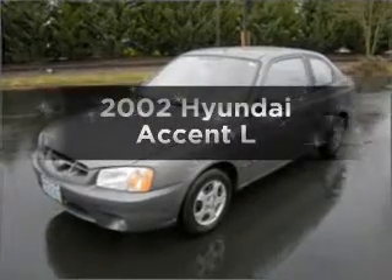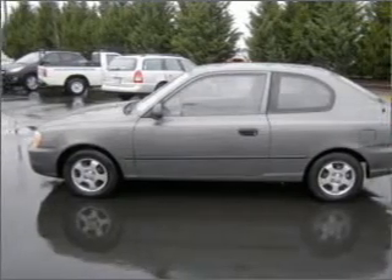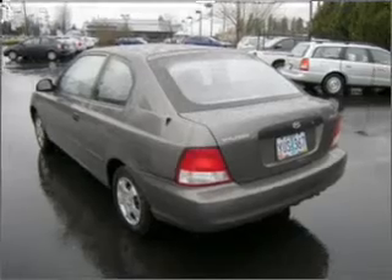Presenting the 2002 Hyundai Accent — everything you need under one roof with this great vehicle. With an efficient four-cylinder engine connected to a manual transmission that will keep you in touch with your vehicle.